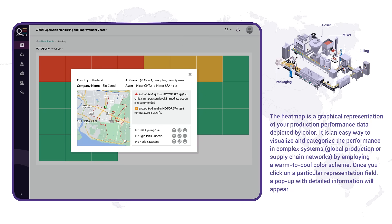Once you click on a particular representation field, a pop-up with detailed information will appear.